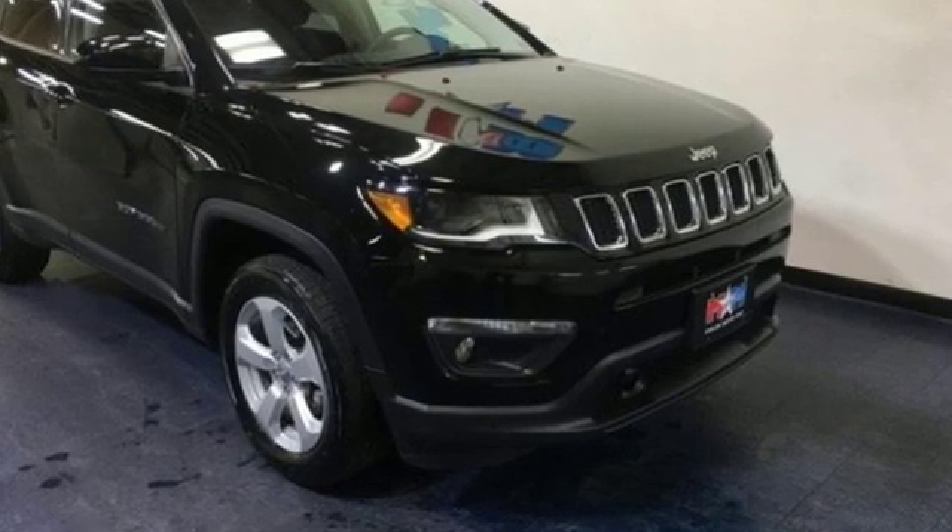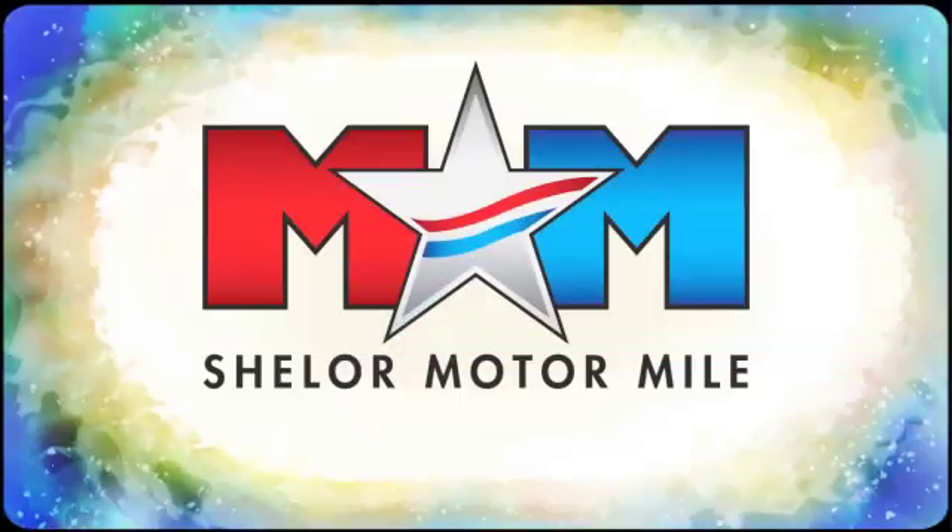Experience the Jeep life. Hurry in today for a test drive. Come visit us on the Motor Mile, where you're always a name and never a number.